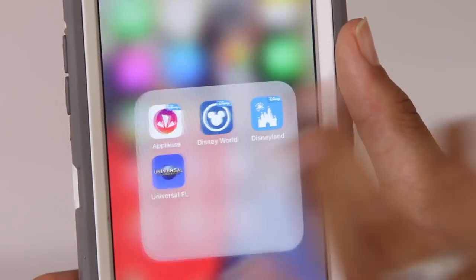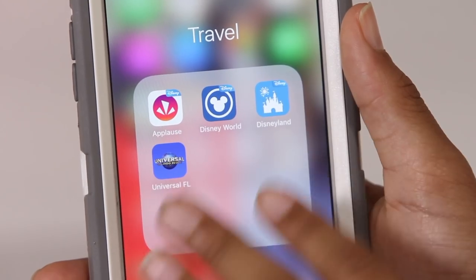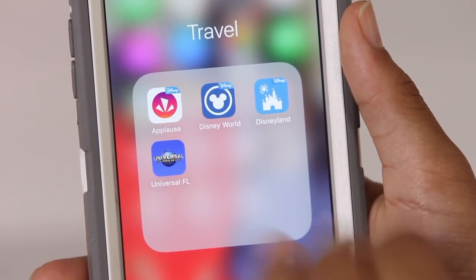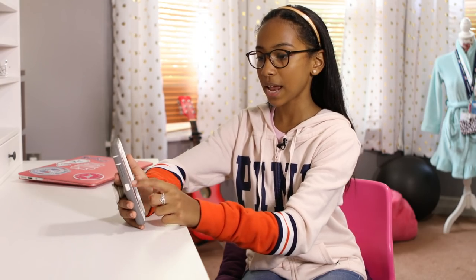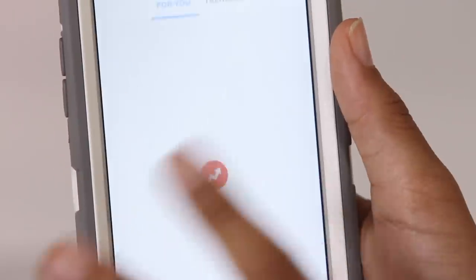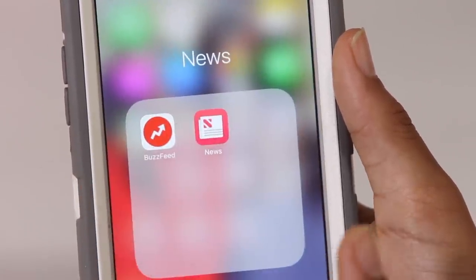Then I have my Travel folder, which has all of my Disney apps — the Paws app, the Disney World app, the Disneyland app, and the Universal app. Those are just the apps I use when traveling. Then I have my News folder, which has my BuzzFeed app. I use BuzzFeed a lot because I like all the quizzes and it keeps me up to date on everything. And then just the regular News app.